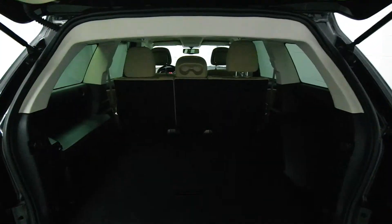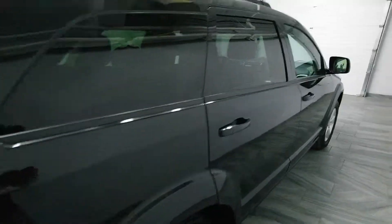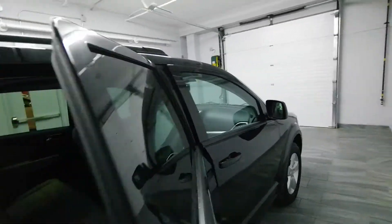It has a beige interior, a carpet trunk, and folding rear seats. Chrome exhaust tip and tinted windows.